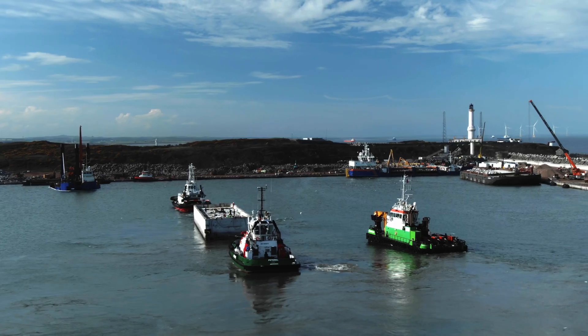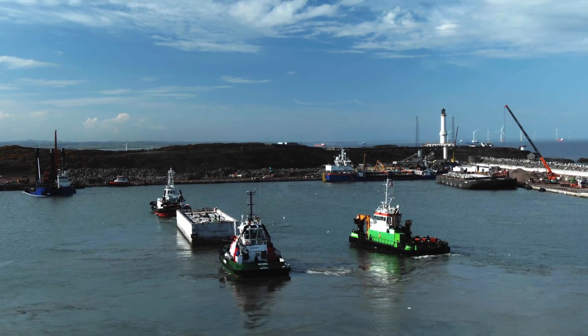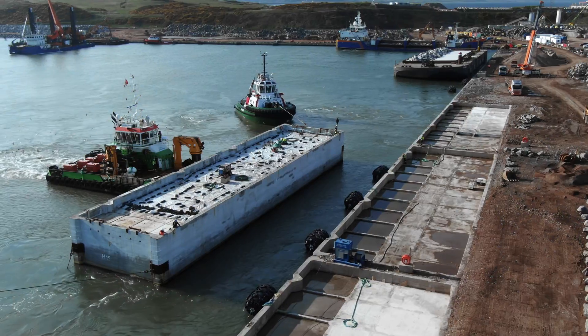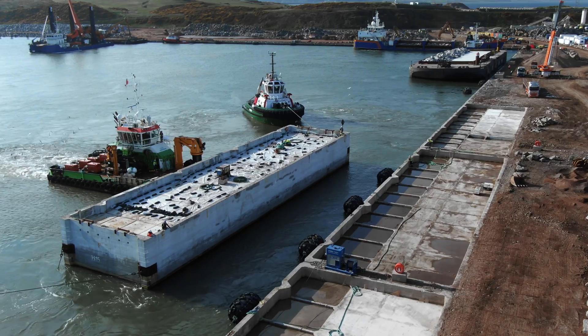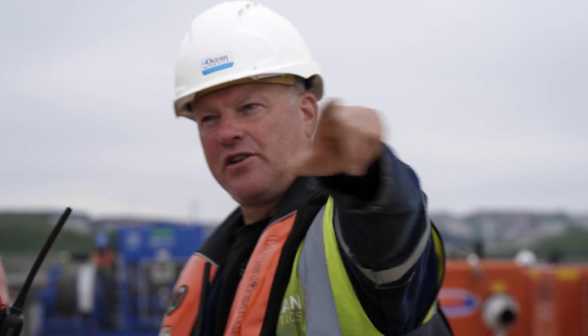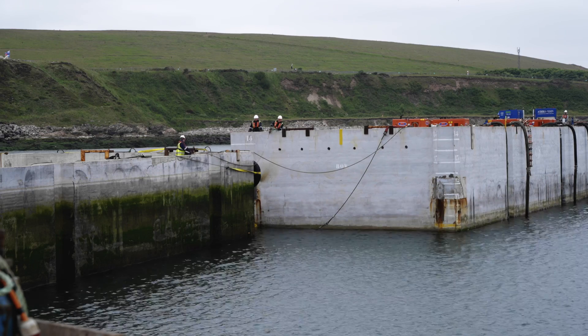G16 will arrive in the bay with the tug all the way from Invergordon. We then send out one of the harbour tugs to connect to the stern of the caisson, and we've also got a multi-car vessel called the Green Isle which will assist in pushing the caisson sideways into the berth.